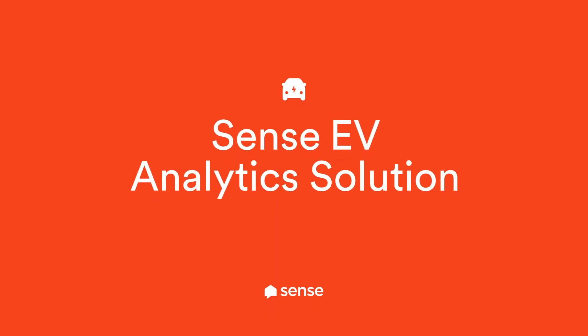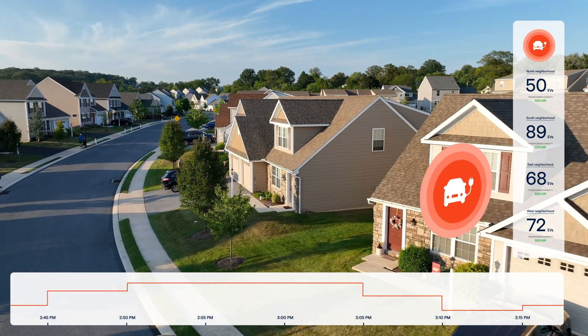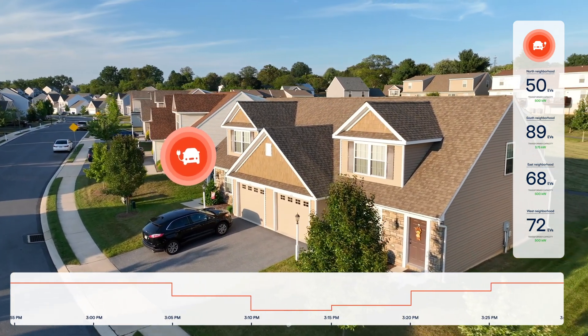Meet Sense EV Analytics Solution, an intelligent solution deployed on next-generation smart meters to detect, measure, and understand EV charging across your entire network.